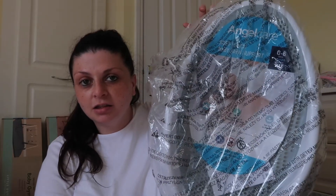Then there are these big ones — I have got two Angelcare soft touch baby bath seats. I got two of them, one for each.